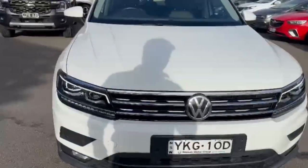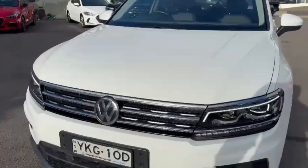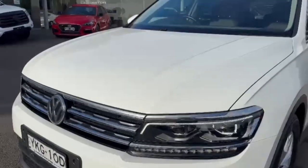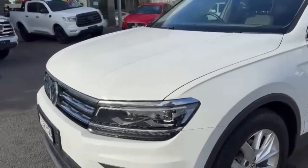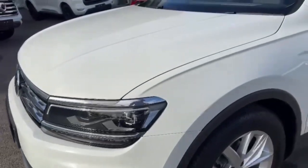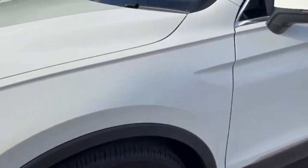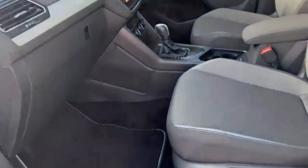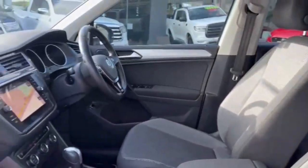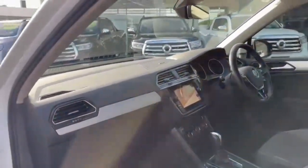Good afternoon, thank you so much for checking out our just arrived Volkswagen Tiguan. This one presents really well for the age and the mileage — you've got those really nice projector style lighting, daytime running lights, front color-coded sensors, premium alloy wheels, color-coded mirror caps and color-coded door handles.